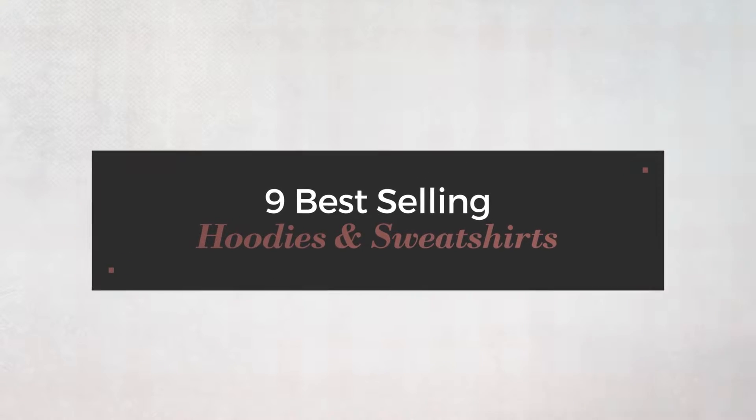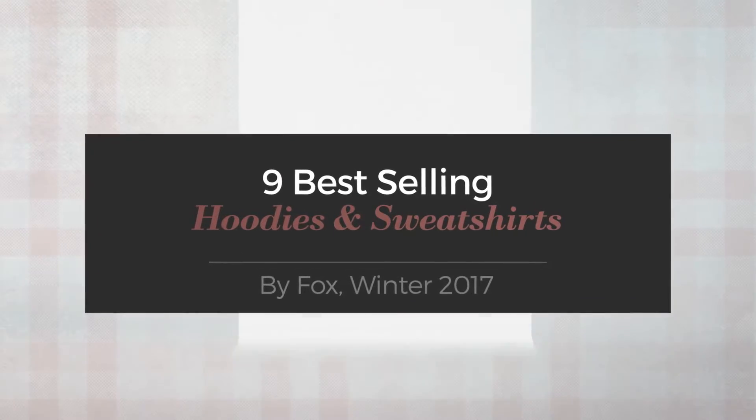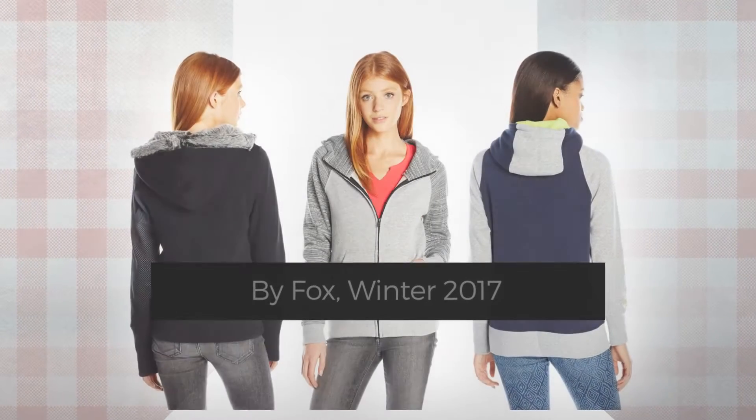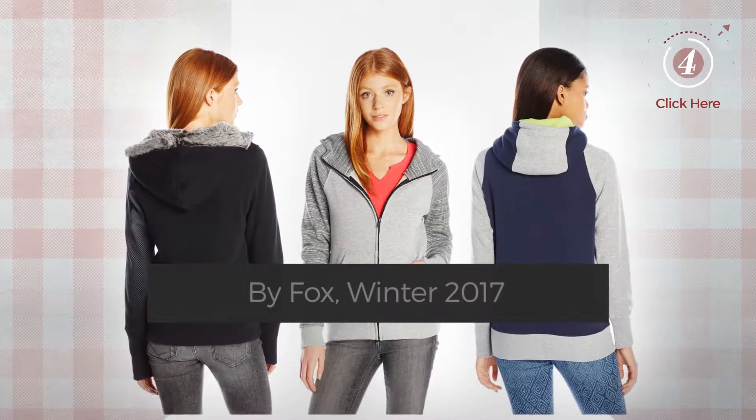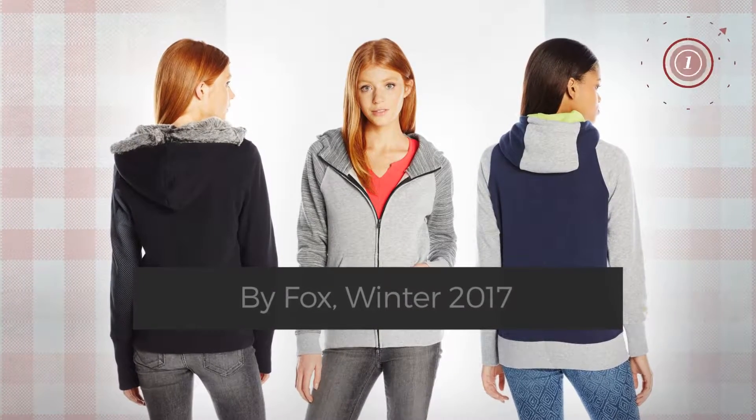9 Best Selling Hoodies and Sweatshirts by Fox, Winter 2017. At any time, click the circle and get the details about your favorite hoodies.